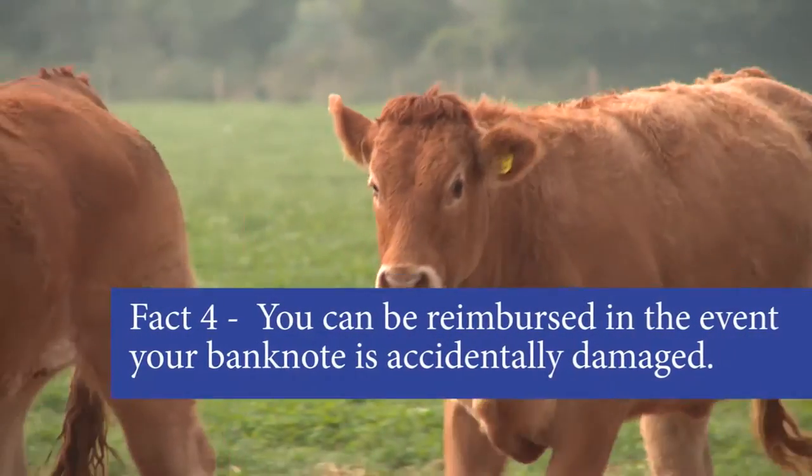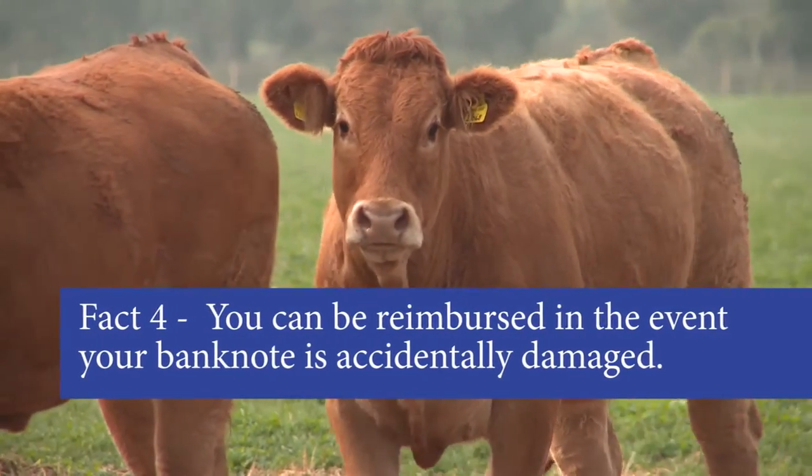No joke! There was once a farmer in the Netherlands whose cow ate a euro banknote. He took back the pieces and got a replacement for it. However, if you simply lost your note, they can't help you there.